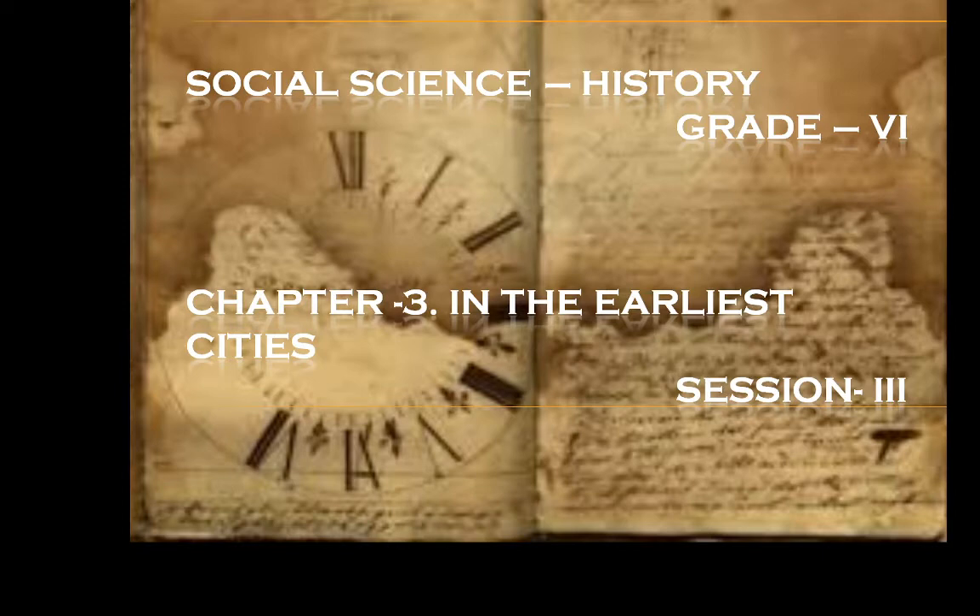Hello dear students, welcome back. I know you must have gone through the first two sessions, and as per the instruction you have read the textbook and written down the dictations as per the advice. Now in session three we will do question and answers. Let us start with chapter three, 'In the Earliest Cities', session three of question and answer.